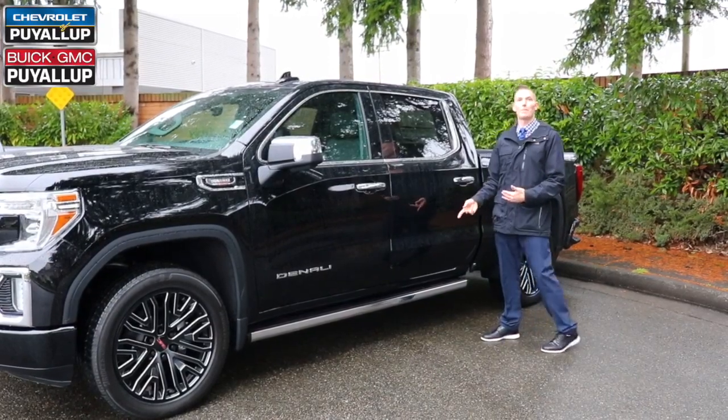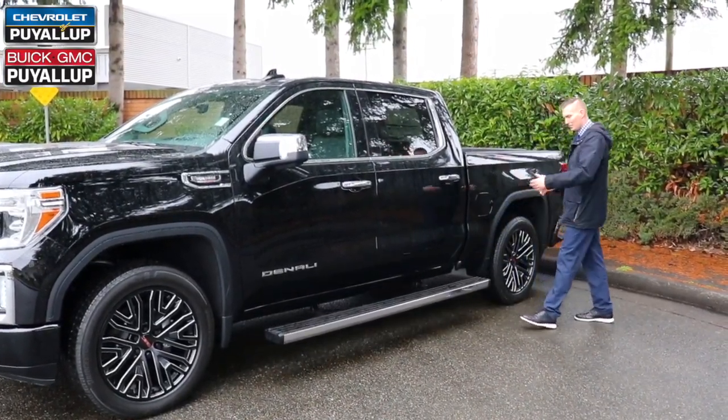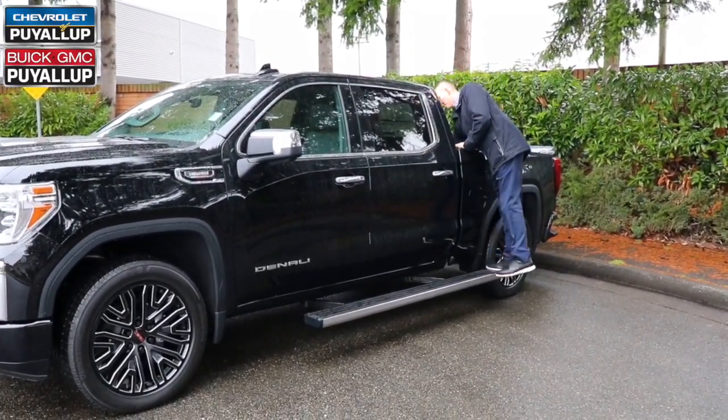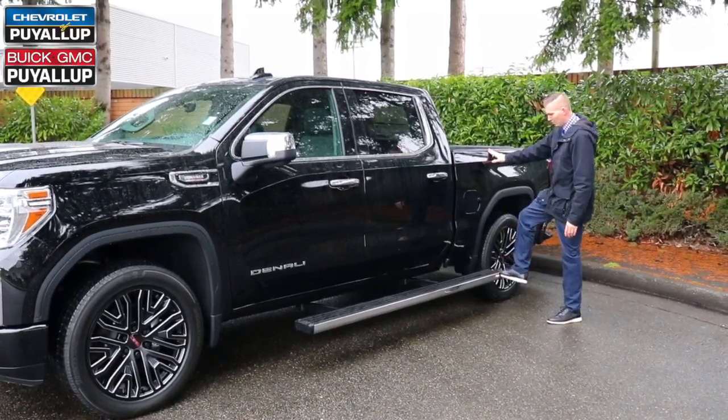Unique to the Denali is the three-way power step. Check this out — tap it on the back, the step comes out. You can easily step up, grab your cargo from the back of the bed, get it back down, hit it one more time, and it pulls back in.